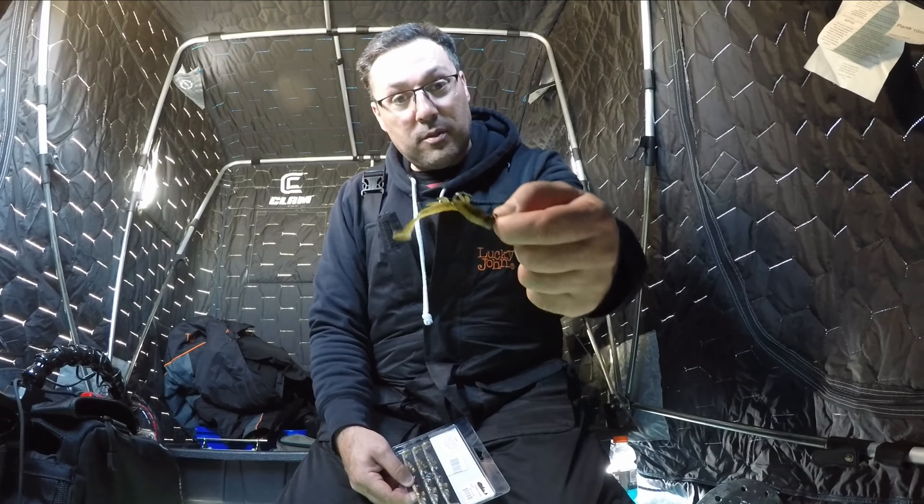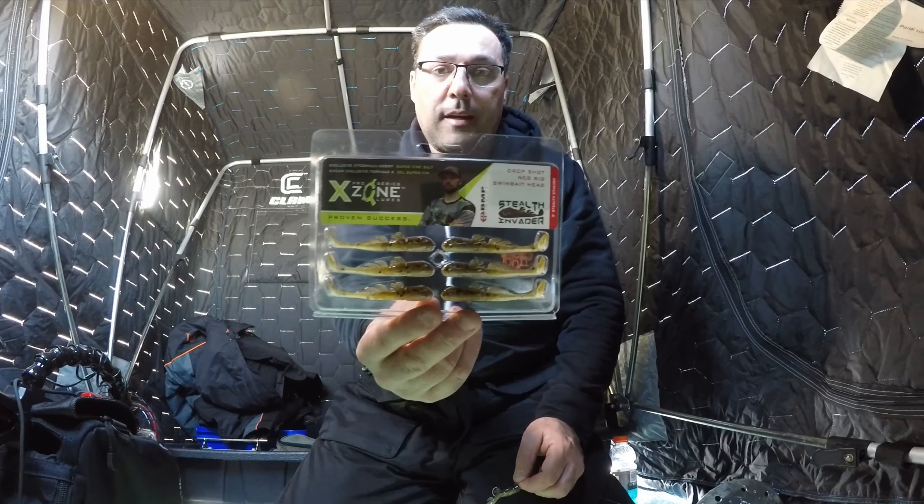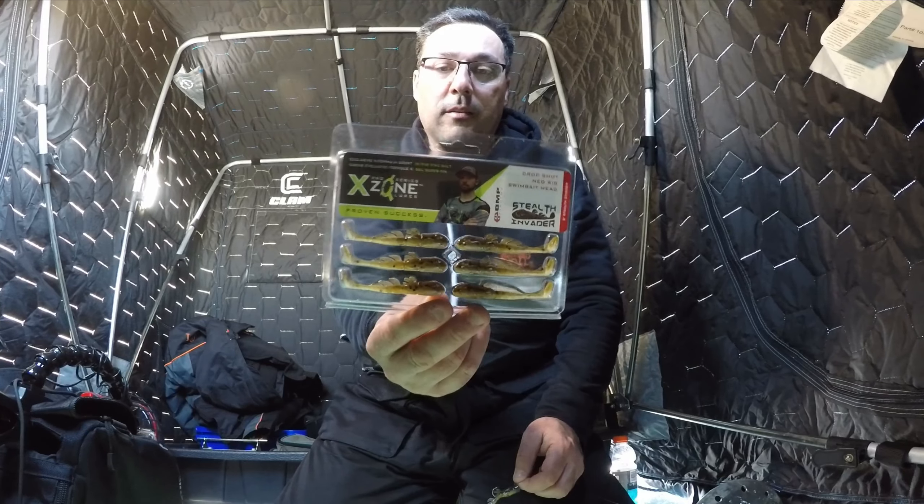Anyways, today the lure of choice was the new X-Zone Stealth Invader, paired up with the X-Zone quarter ounce tungsten jake head — that's them right there in the package — in the natural Gobi color. These things were deadly today. Hopefully the weather permits and holds on for next week, and hopefully come out again and catch some more fish for you guys. Stay tuned and I'll see you guys on the next one.